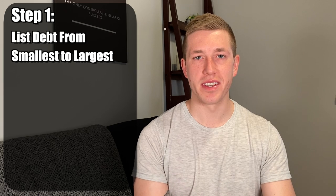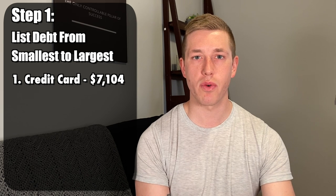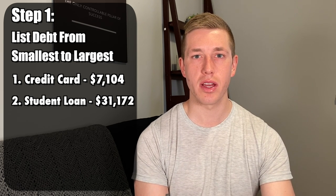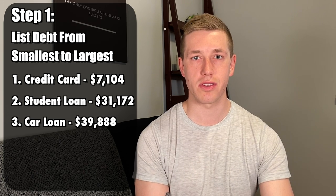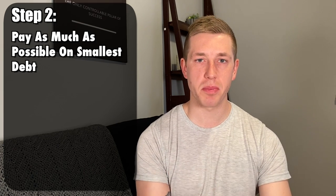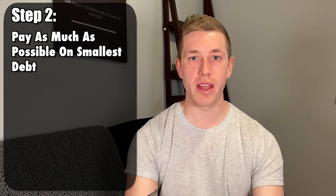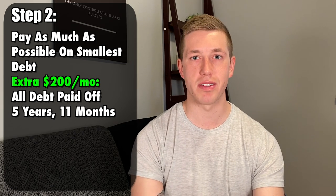This can be done in five simple steps. Step one: list your debt in order of smallest to largest. In this scenario, the order would be credit card first with a balance of $7,104, then student loans at $31,172, and last the car loan at $39,888. Step two: pay as much as possible on your smallest debt. In this scenario, if you paid an extra $200 per month, you'd be able to pay off all your debts in five years and 11 months.